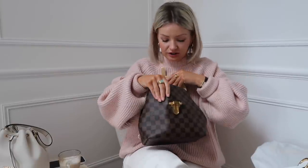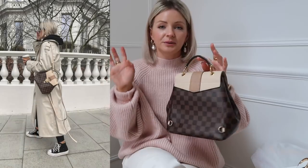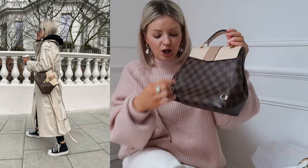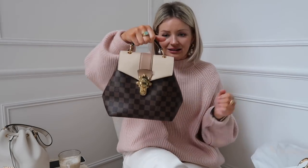Next up is probably my favourite designer bag — it's the Louis Vuitton Clapton backpack. I should have got the straps to show you, but it has these little hooks where you can hang straps on, so it kind of doubles up as a backpack. You can do the strap crossbody, and you can also just use it as a handheld bag. I'll pop some pictures in as I'm wearing it as a rucksack.